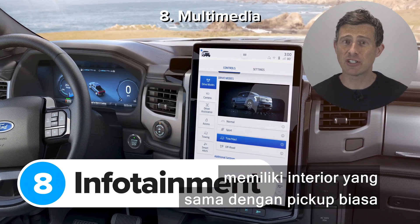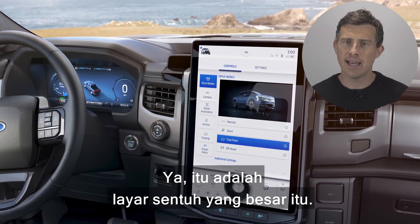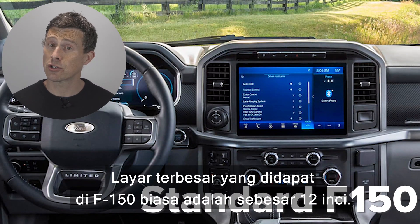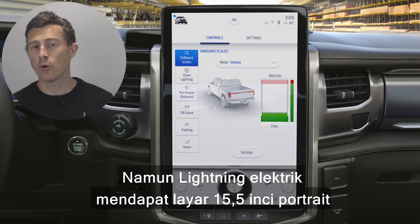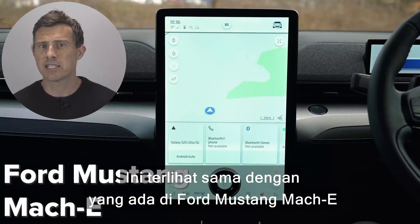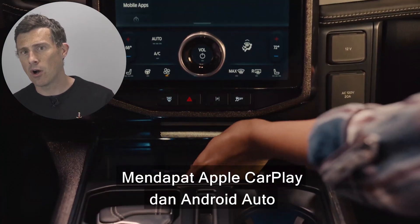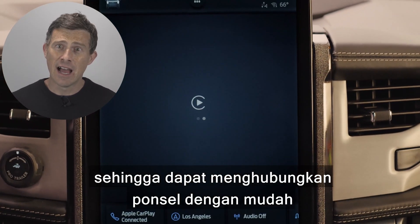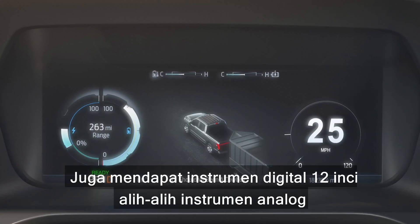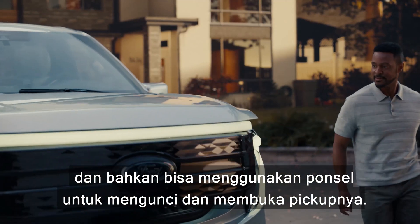The new F-150 Lightning has a similar interior to the regular truck, with one huge important difference — a massive 15.5-inch portrait touchscreen with Ford's latest Sync 4A software, compared to the biggest 12-inch screen available in the normal F-150. It looks similar to the one in the Ford Mustang Mach-E and has the same physical rotary dial in the middle. It gets Apple CarPlay and Android Auto, Amazon Alexa voice commands, a 12-inch digital driver's display, and you can even use your phone as a key to lock and unlock the truck.